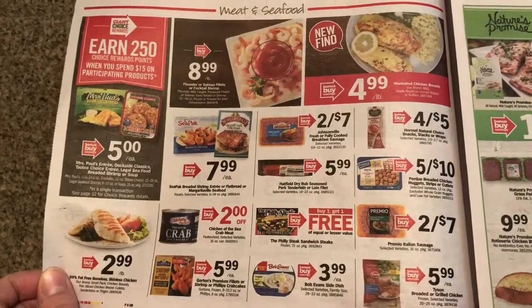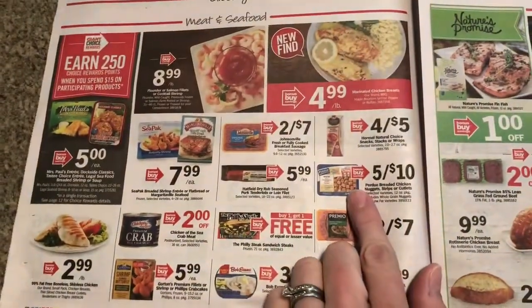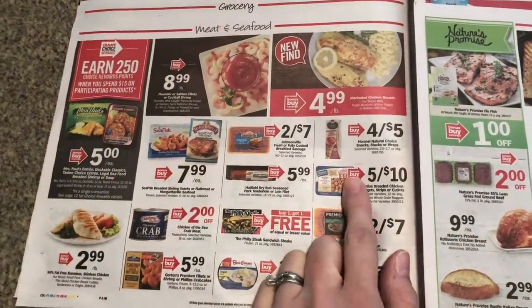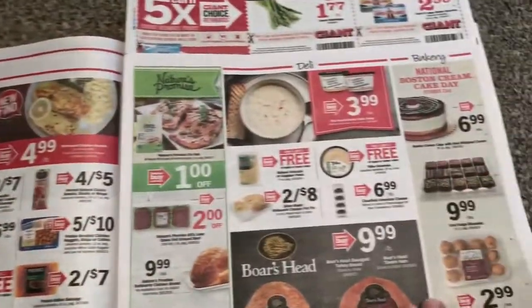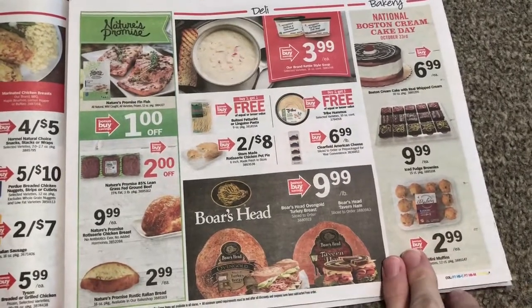Five for ten there. We do have printable coupons on Purdue if you go to the website. Once in a while we'll get a coupon on this to make those free, though I haven't seen that in a while.